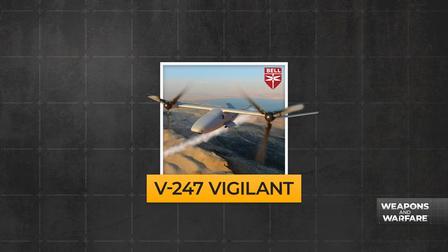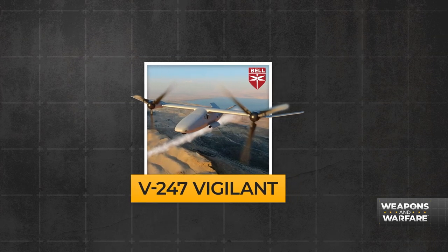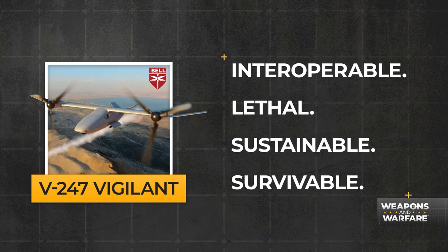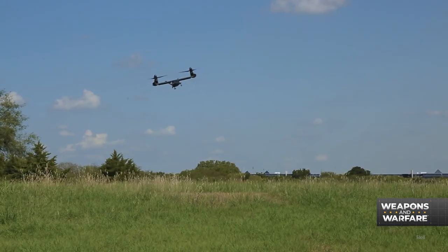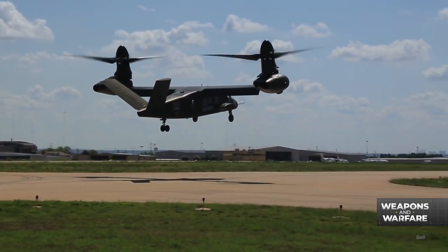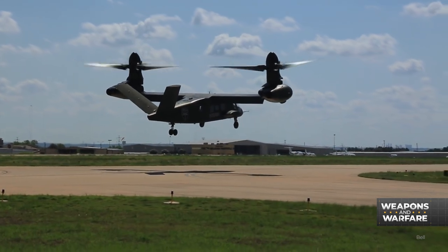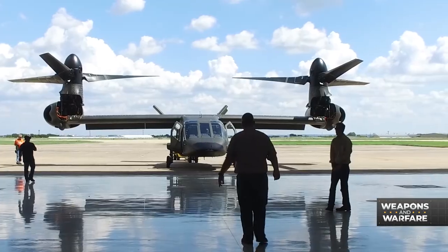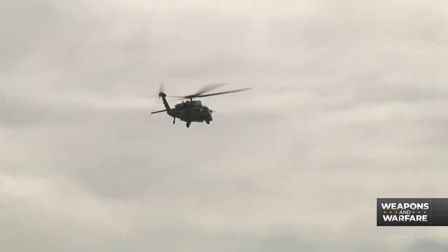This is the Bell V-247 Vigilant, and I'm really excited to tell you all about it. If it looks slightly familiar, there's a reason for that. It's the unmanned version of the Bell V-280 Valor, the long-range assault and utility tilt-rotor aircraft chosen by the Army to replace the long-serving Sikorsky UH-60 Blackhawk helicopter.